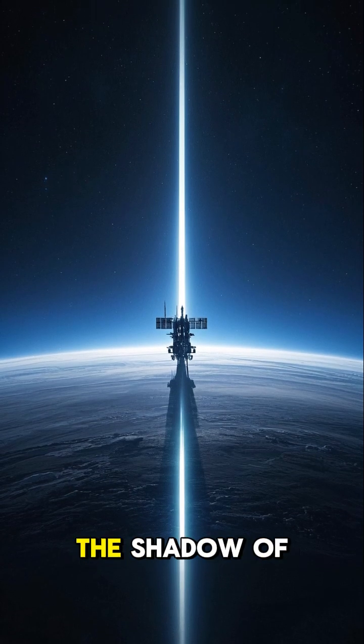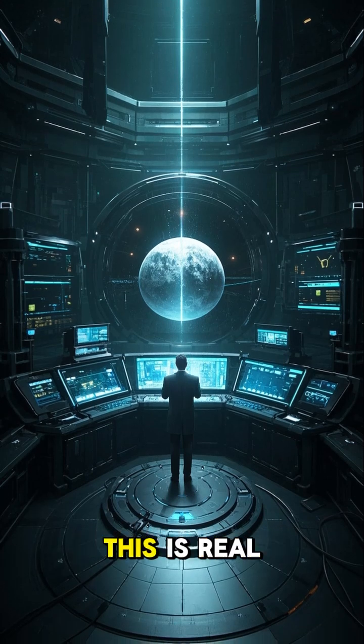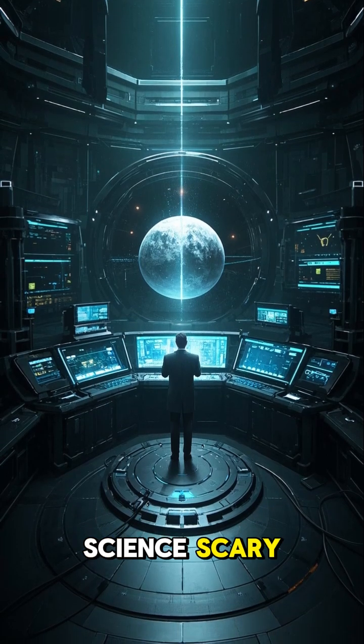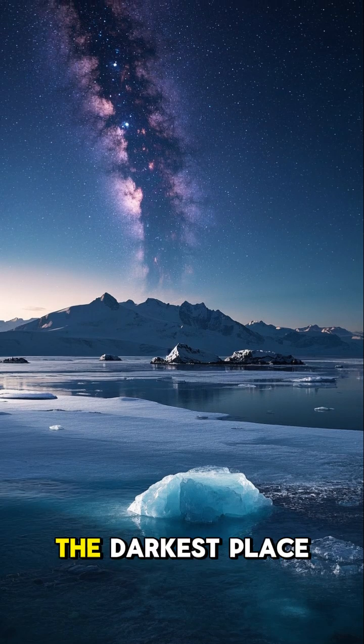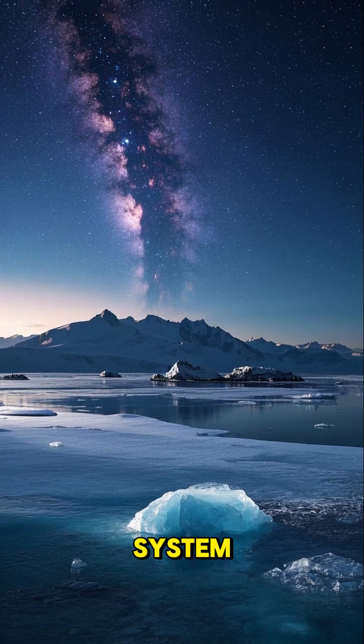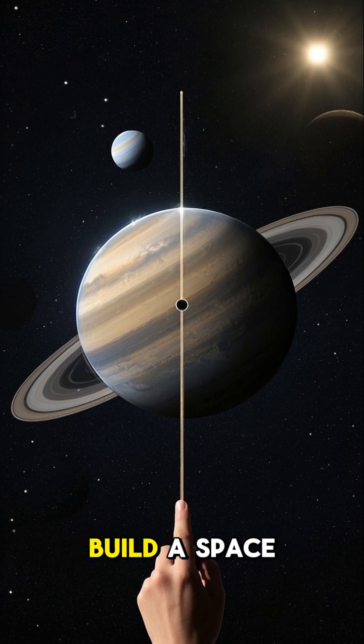What if we could build a space station in the shadow of a planet? This is not science fiction — this is real science. There's a place in space called the South Pole. It's the darkest place in the solar system, and at one point it was thought to be the perfect place to build a space station.